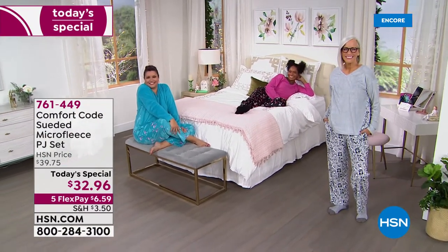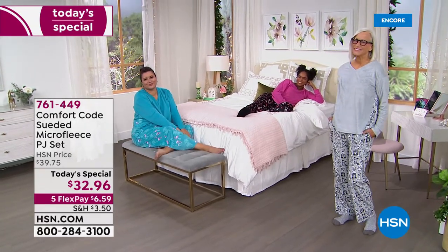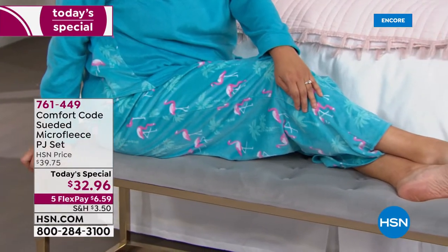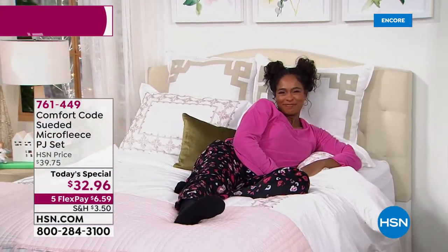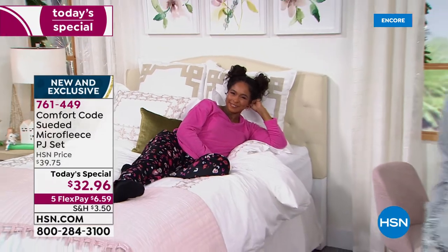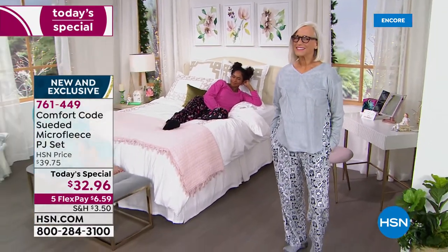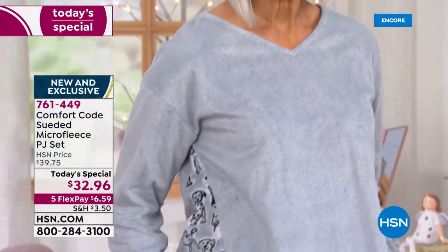Pajama party! How cute you guys look, Annette and Dania and Jan. Thanks for joining us. We are thrilled to offer this brand new updated suede micro fleece PJ set tonight. It's an incredible buy. This softness is indescribable. There are so many fun updates on what we did last year — a PJ set from last October that was a rave review customer favorite. If you know how comfy those were, jump aboard tonight with us this year with a brand new look.